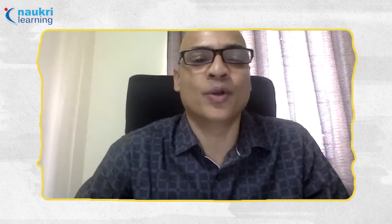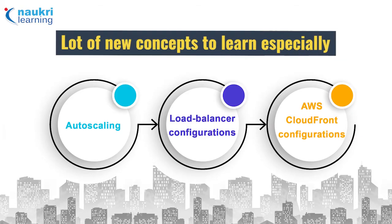In terms of what I learned technically, there were a lot of new concepts since this is completely new cloud technology — especially auto scaling, load balancer configurations, and CloudFront configurations for edge-based location caching. Concepts like ElastiCache and RDS were also new. They are all very exciting and easy to configure.